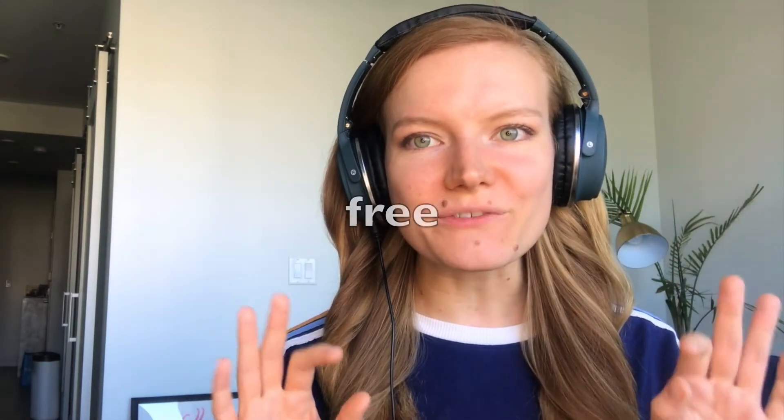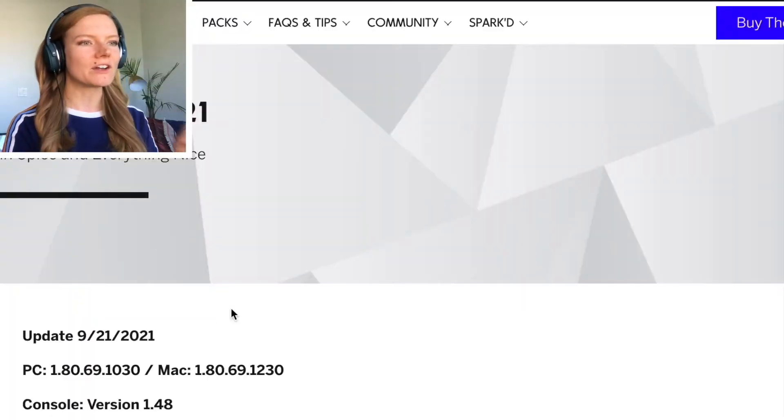You guys, there are a thousand free items that just got released for The Sims. I literally came on here to record another video, but we're gonna look at this because this is more important today.